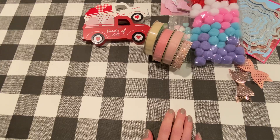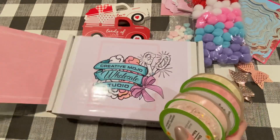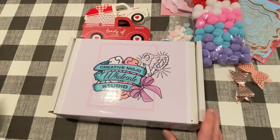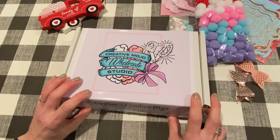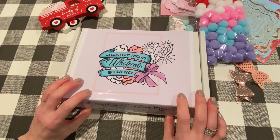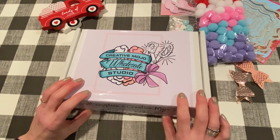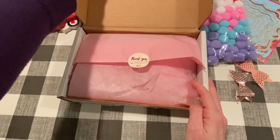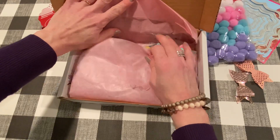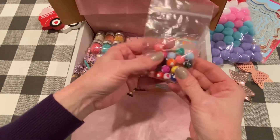I got my Creative Mojo wholesale studio package in. I'm not on their design team but I ordered the design team package because I just loved all the stuff that was in it. I almost subscribed to their subscription box — it's about $45 a month. There are a lot of unboxing videos for this on YouTube so I won't go through everything in detail, but I'll show you some of the things that came in.